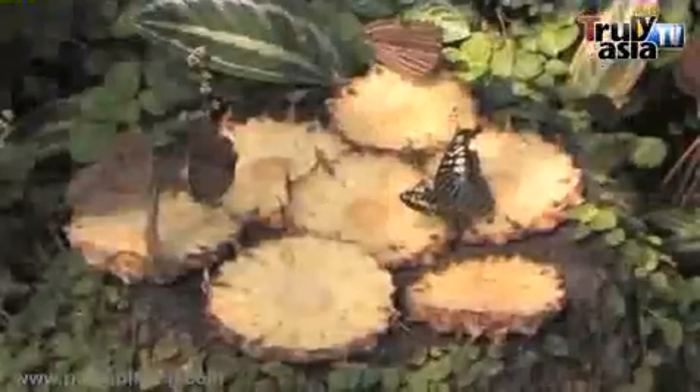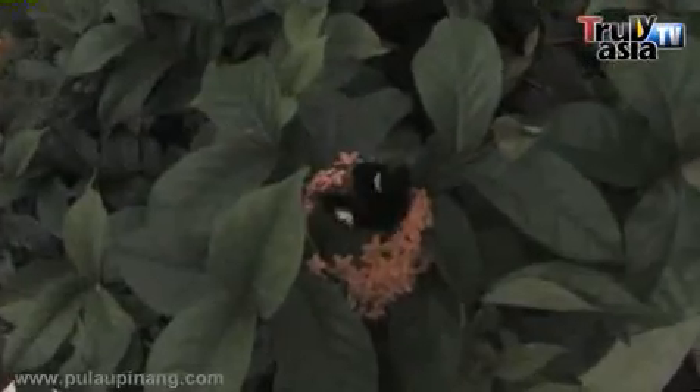There is lots of information on the signages that explain the various aspects and life cycle of the butterflies. While you are here, remember to look up for some rare butterfly species.